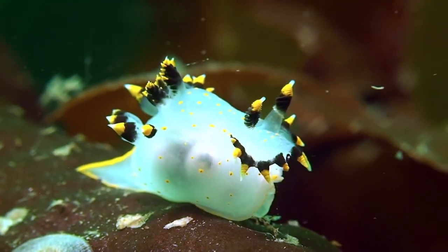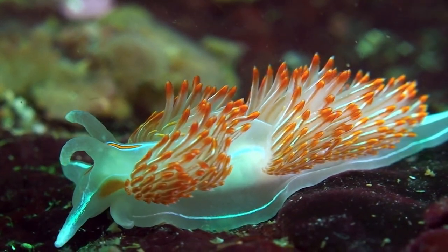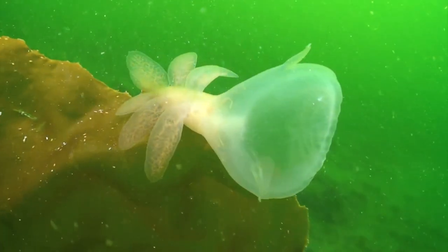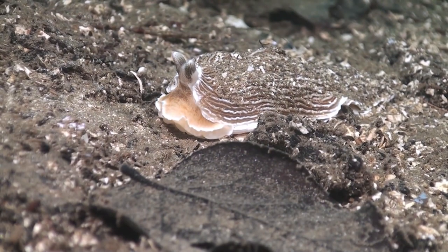The Polycera tricolor, or three-colored nudibranch, averaging half an inch in length, and the larger opalescent nudibranch, are neighbors to giants like the Lewis Moon Snail and the Orange Peel nudibranch. Then there are the odd-looking hooded nudibranch and the very well-camouflaged striped nudibranch.